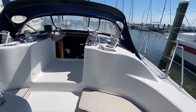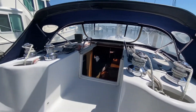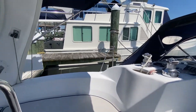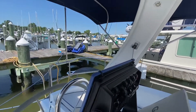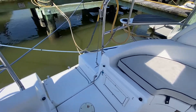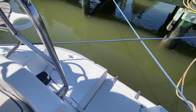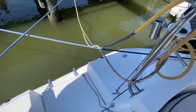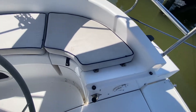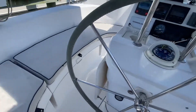You have everything here at the helm with all your electronics including autopilot. All the lines come to the cockpit and as you can see those are manual winches, but everything is very easy to adjust. It has a nice platform aft where you can go swim with a little ladder and a couple of extra storage compartments on either side, and also storage under the settee on both sides.